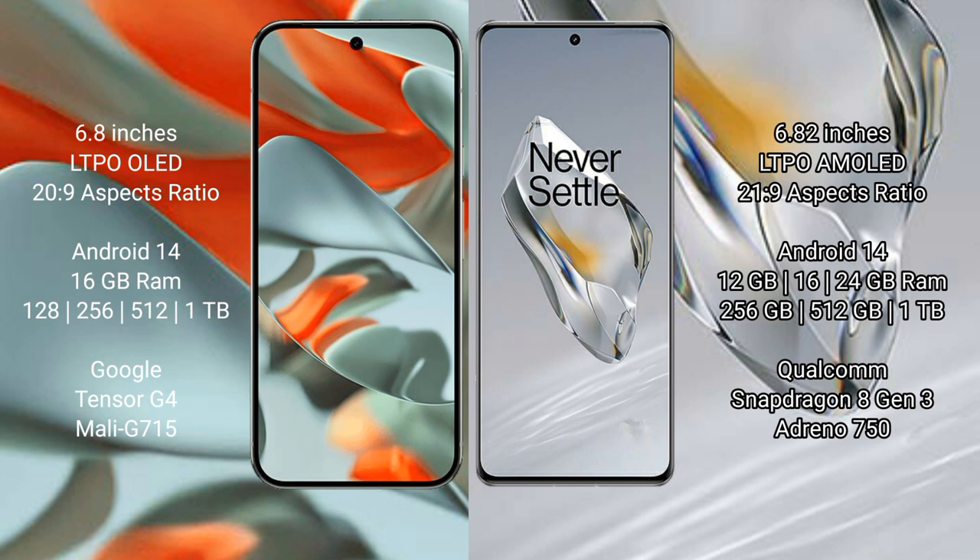Both the Google Pixel 9 Pro XL and the OnePlus 12 run on the Android 14 operating system. The Google Pixel 9 Pro XL is available with 12GB or 16GB RAM and 256GB, 512GB, or 1TB of internal storage.